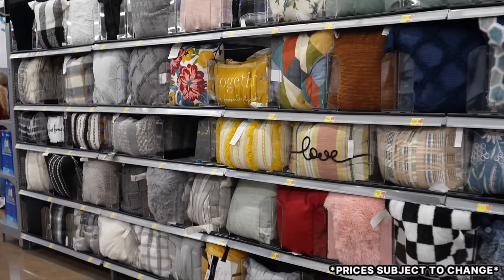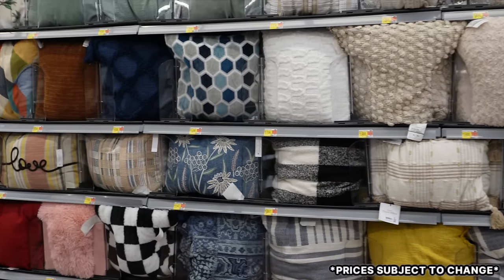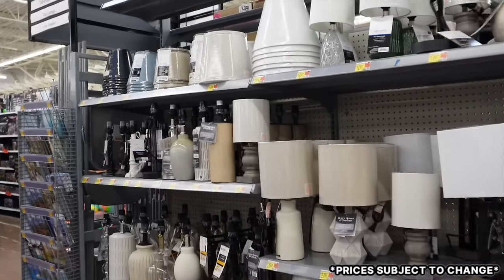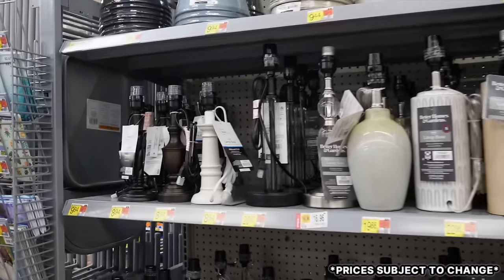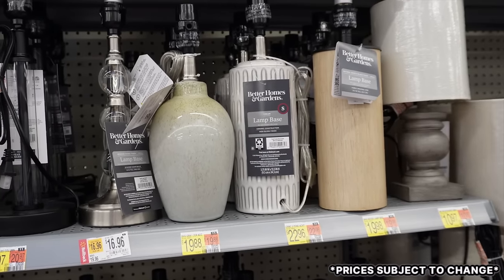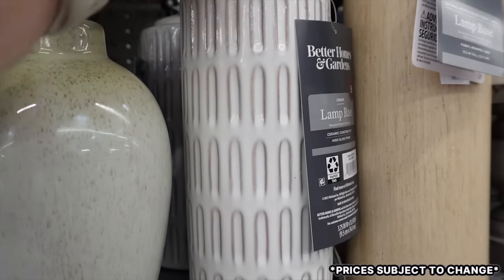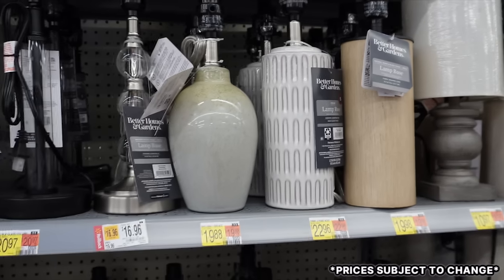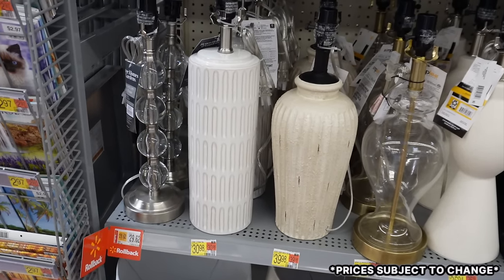If those pillows weren't enough, they have an entire pillow wall — definitely something for everyone. Another area I'm really impressed by is all the lamps. They have a build-your-own lamp setup with tons of different sizes and styles of lamp bases. Smaller bases are under ten dollars, medium sizes are around or under twenty dollars — I love this sage one and a darker ceramic one. There's also a wood-look base with black accents.